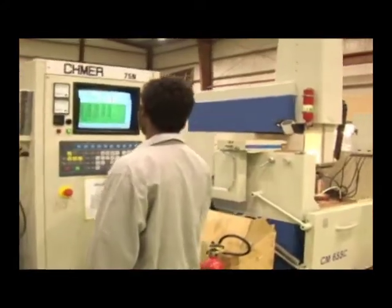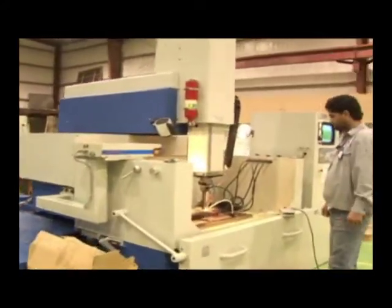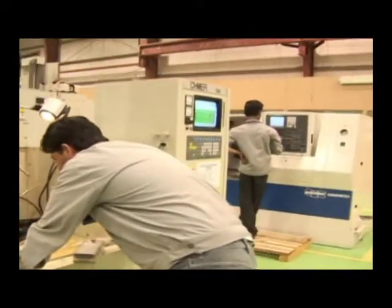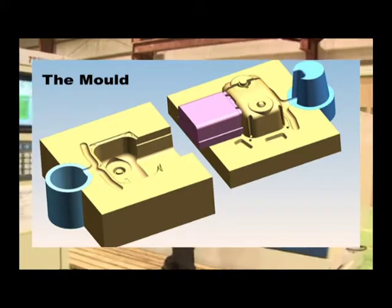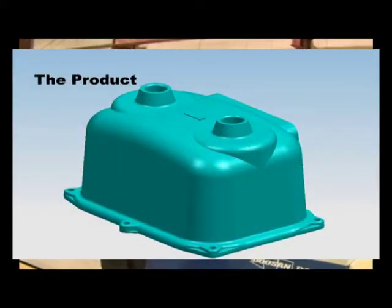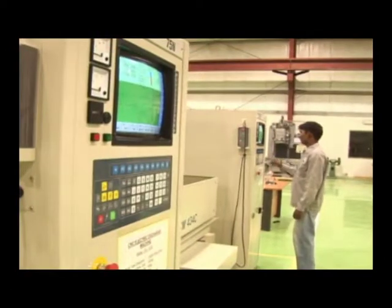At the same time, small industries which cannot afford heavy investments in high-tech machines can use the services of this factory to manufacture dyes and moulds on computerised systems, thereby guaranteeing high-quality precision products for their customers.